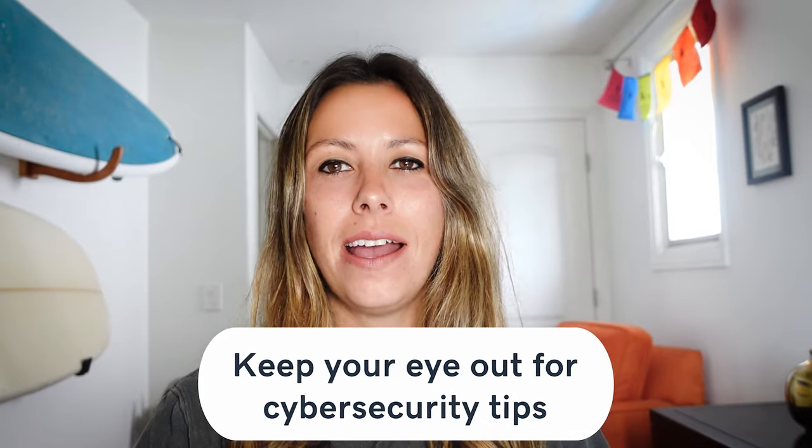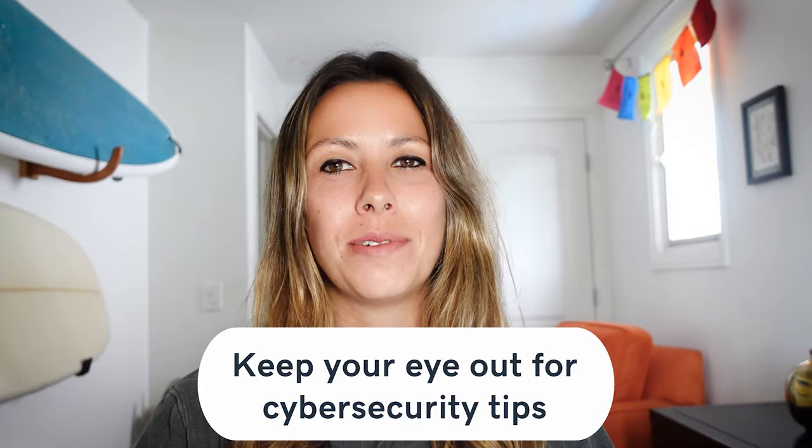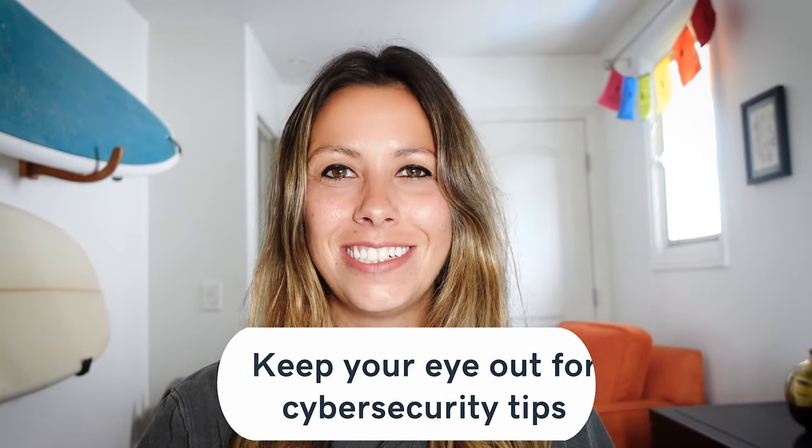Number three: keep your eye out for cybersecurity tips. The world of cybersecurity is ever-changing, just like social media, so it's important to stay up to date on all of the cyber threats. If you find yourself short on time — and who doesn't — consider subscribing to some industry-leading newsletters. I suggest subscribing to the SANS Security newsletter, which is especially useful for learning about new vulnerabilities and cyber threats as they happen.